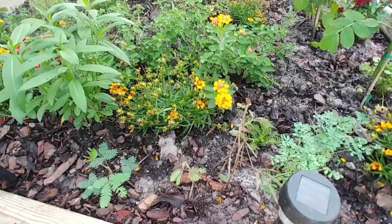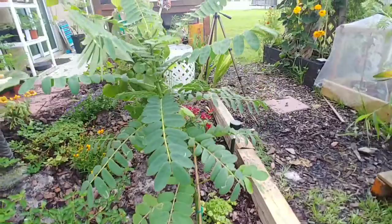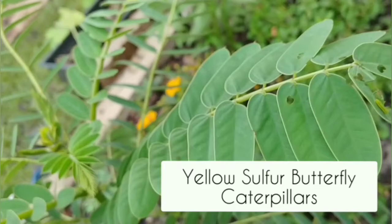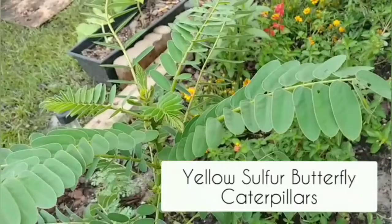I added the cassia plant over here. I'm looking out for caterpillars because this is also a butterfly plant, and I do see some chewing on the leaves — I do see a caterpillar right there. Remember the popcorn cassia plant? I purchased this tree because I wanted the cloudless sulfur butterfly to lay its eggs on it, and the babies will eat the tree's leaves. That's the sole purpose of me purchasing this tree, and I added it to the butterfly garden.